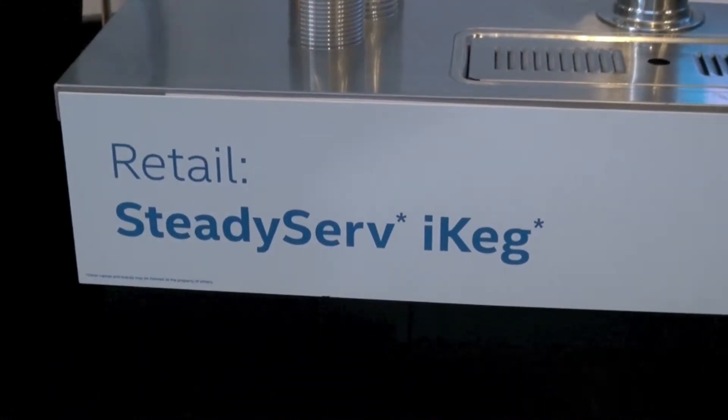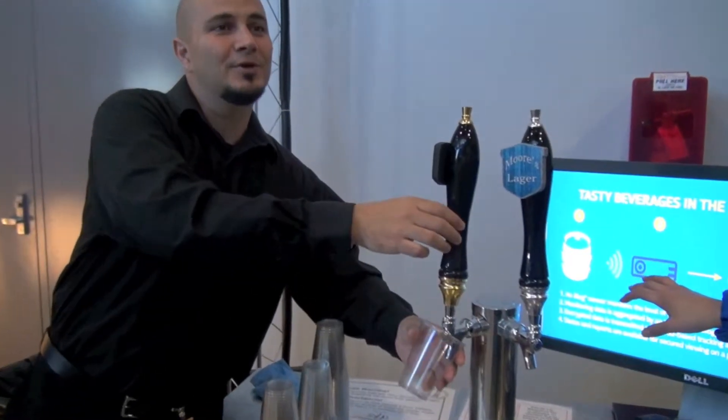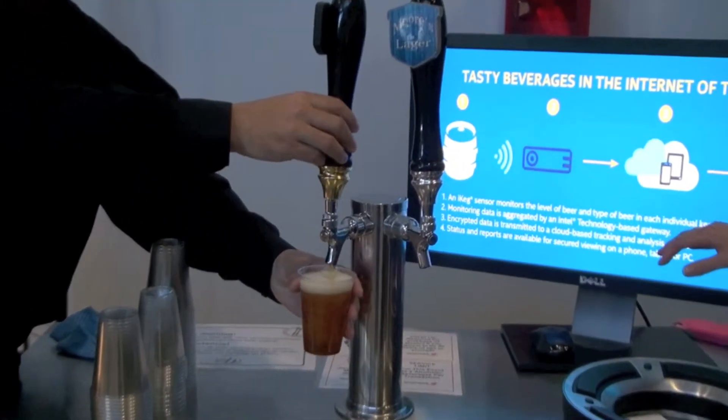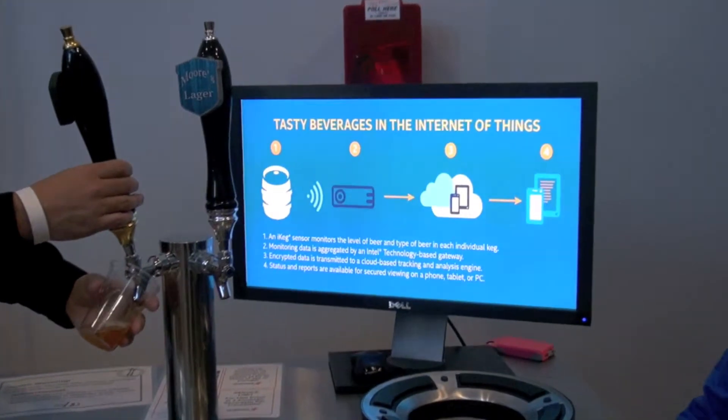Some of the best beer in the world is free. We are here at CES learning how companies are working with Intel and the Internet of Things to produce a customized retail product.